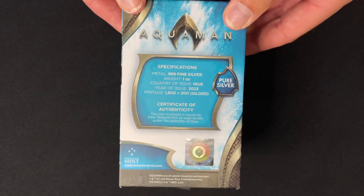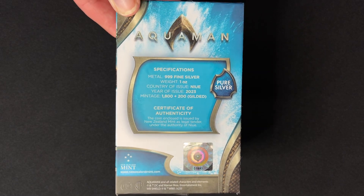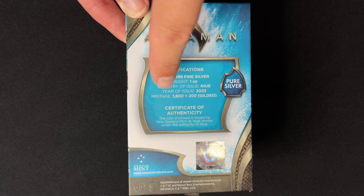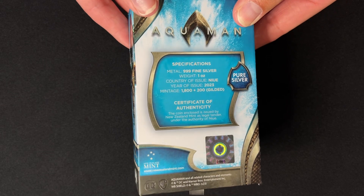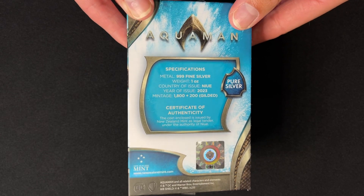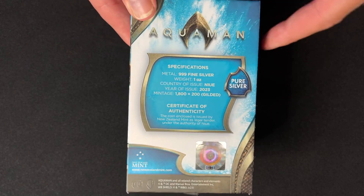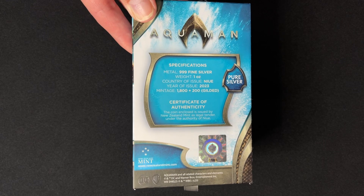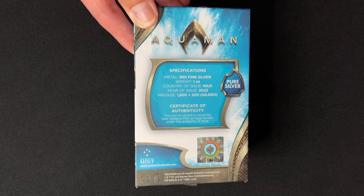On the back here are the specs — this confirms it's one ounce of 999 fine silver, the year of issue being 2023, and the mintage is 2,000. But 200 are actually gilded, so you have a 1 in 10 chance of getting a gold plated coin, which is very exciting. Also, that certificate of authenticity and sticker has the coin's unique number in that mintage.